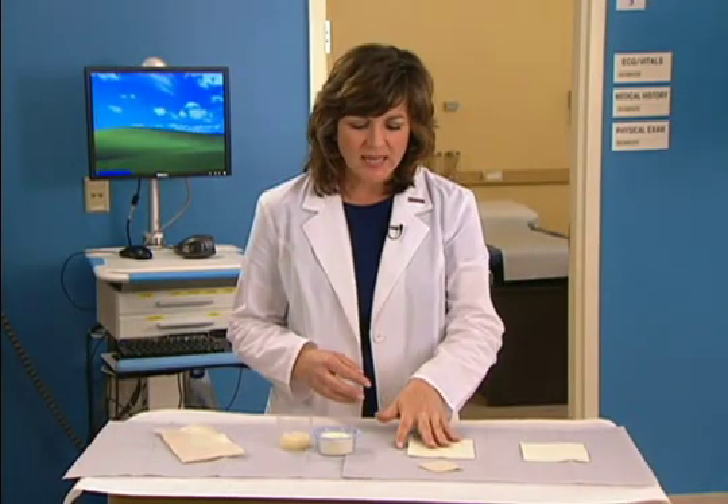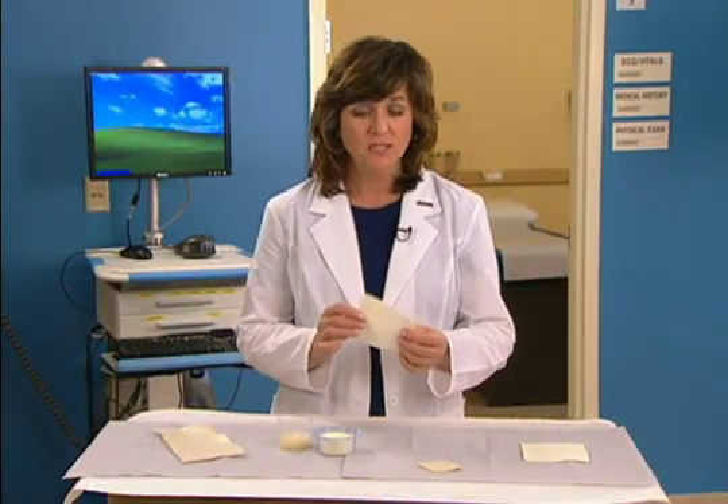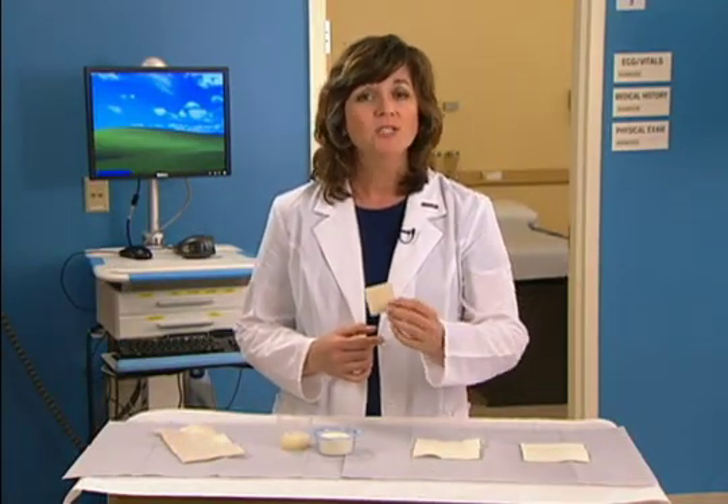In addition, they are ideal primary dressings for infected wounds, since infected wounds tend to have significant levels of drainage. Alginates can be used on both granular and slough covered wounds.